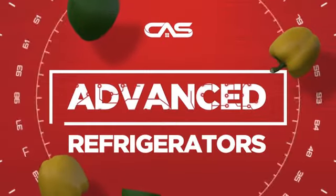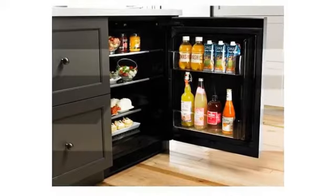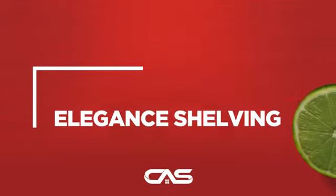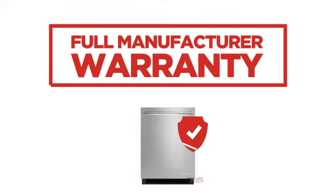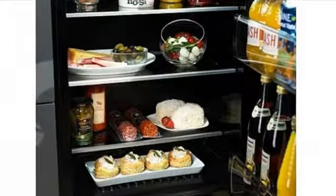Need an advanced refrigerator? Try this compact model from Jenn-Air. Backed with a full manufacturer warranty, all make it a great refrigerator for high-end homes.